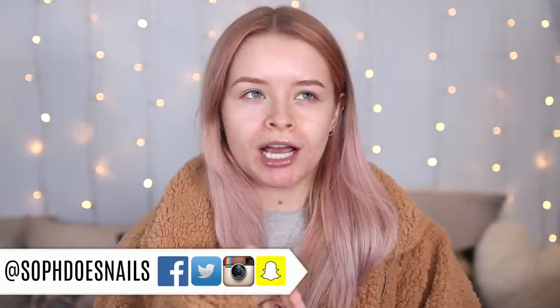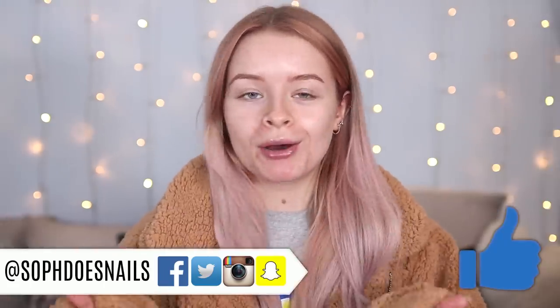Hi guys, so today if I'm sounding a little bit different or looking a little bit different, a little bit swollen around my mouth, and I do have a little bit of a lisp, it's because I recently got my Invisalign fitted. If you don't follow me on Twitter or Snapchat, then firstly you should — I spoke about it on my Twitter and Snapchat.